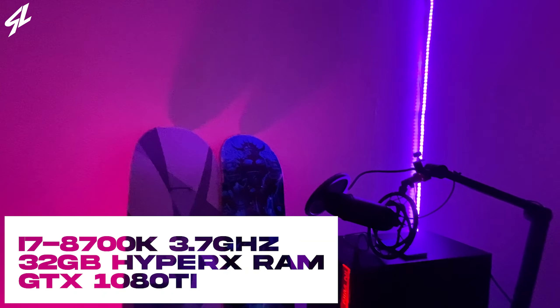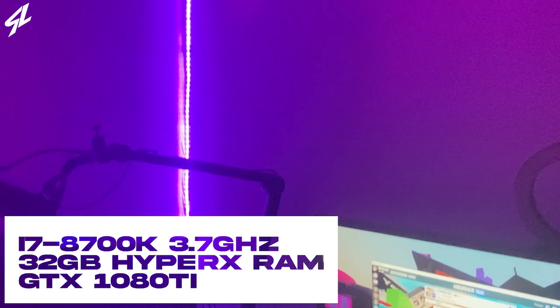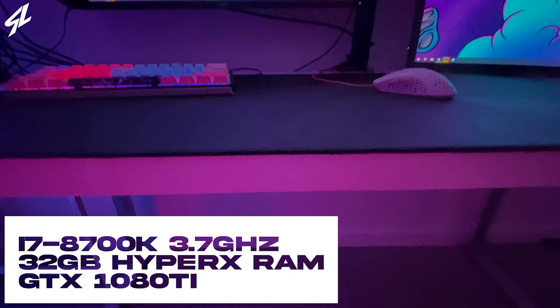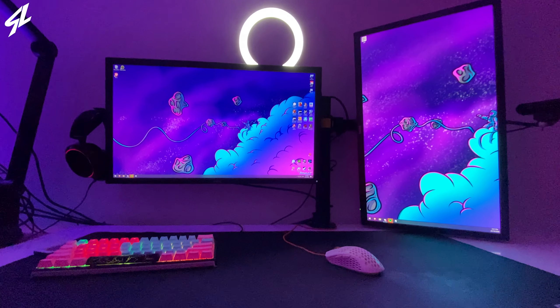Alright, so my current PC setup has an i7 8700K running at 3.7 gigahertz with 32 gigs of RAM and a GTX 1080 Ti, which performs pretty bad, if I'm going to be honest with you. I think it burnt out the card a bit too much and I've used the hell out of this PC.